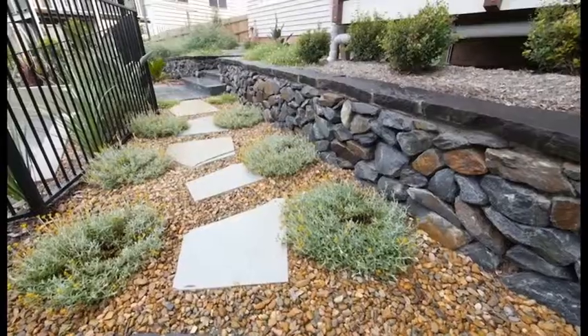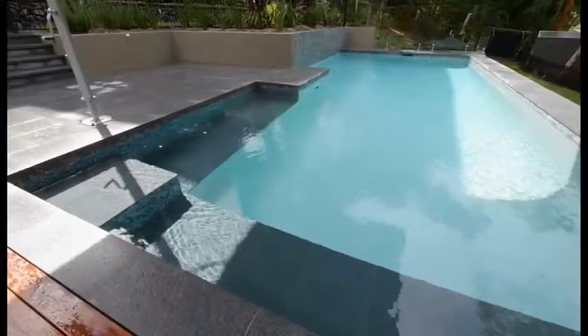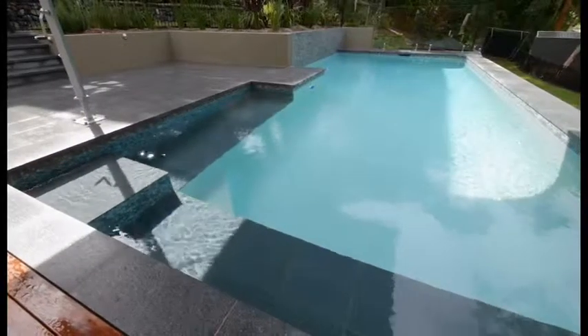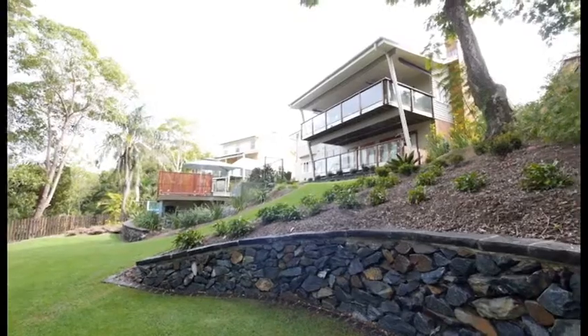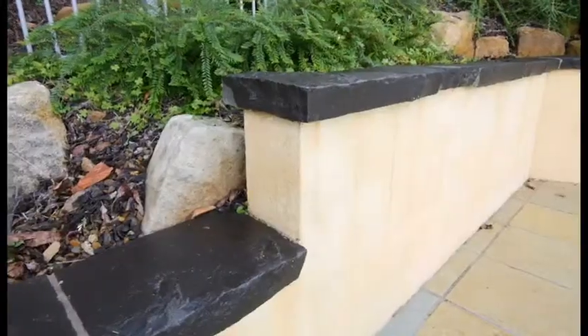Turn every inch of your yard into a work of art that complements your home perfectly. Whittaker's Design enhances your home by developing and implementing affordable design solutions. Enhance the function and aesthetics of your home.